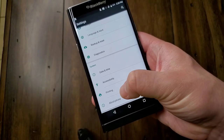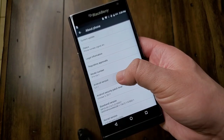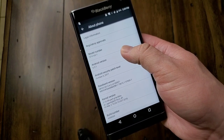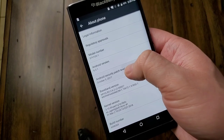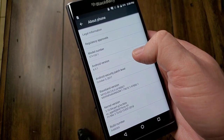The last thing I want to show off is the security update situation. It's still running Android 6.0, and the last security update was in October of 2017. So we're talking over two years since there's been a security update, which is a concern. But overall the phone still functions perfectly fine.